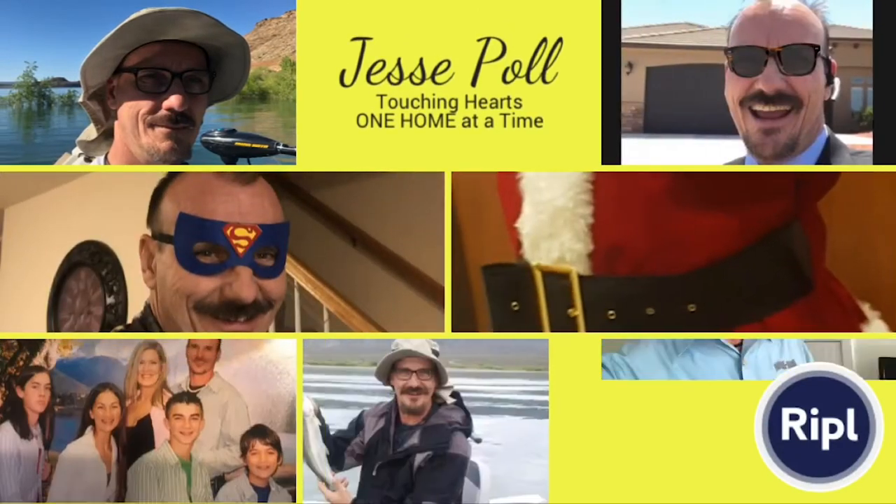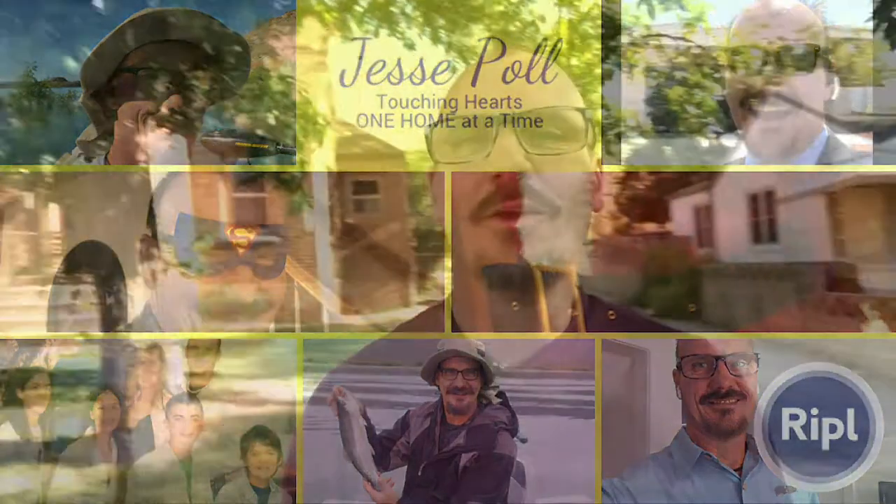Hey folks, Jesse Paul here with The Larkin Group over at Keller Williams Realty. Today we're going to be talking about the best ways that I've found to sell a home on Facebook. So if you're thinking about selling your home, welcome back — we're going to talk about how to sell your home on Facebook.